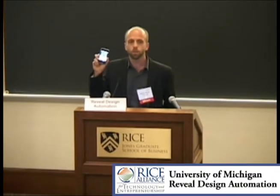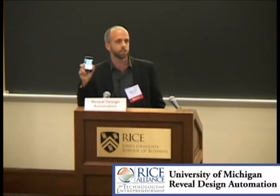The chip that powers this iPhone costs over $100 million to design. Half of that cost was just to get rid of the bugs in the design. With chips getting increasingly complex, the software tools that find bugs can't keep up.